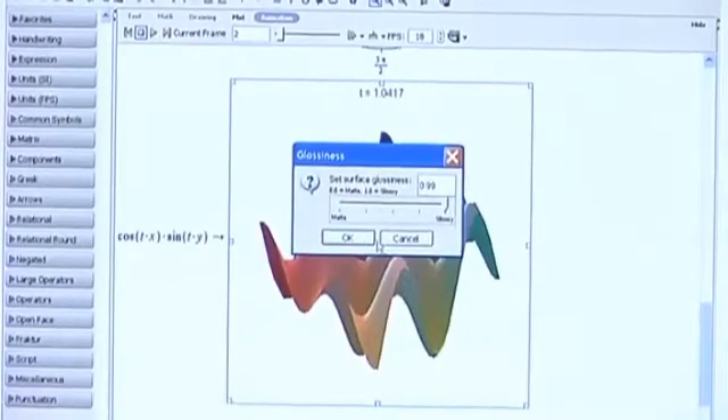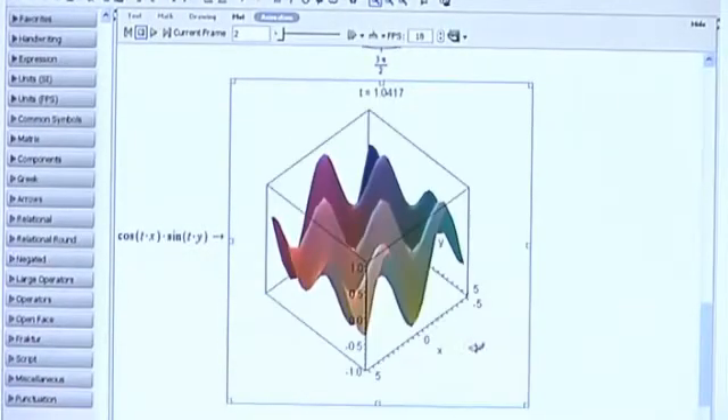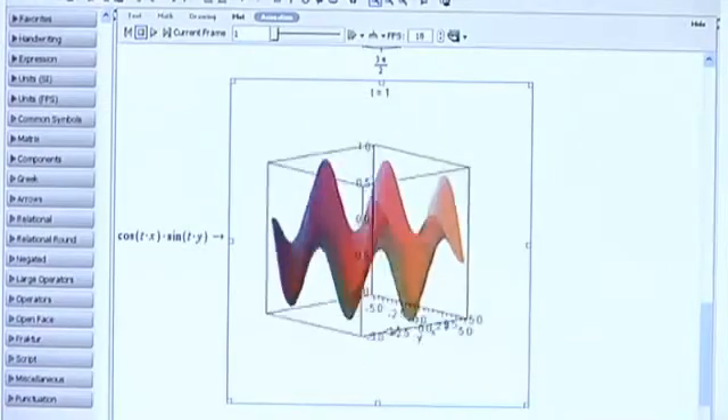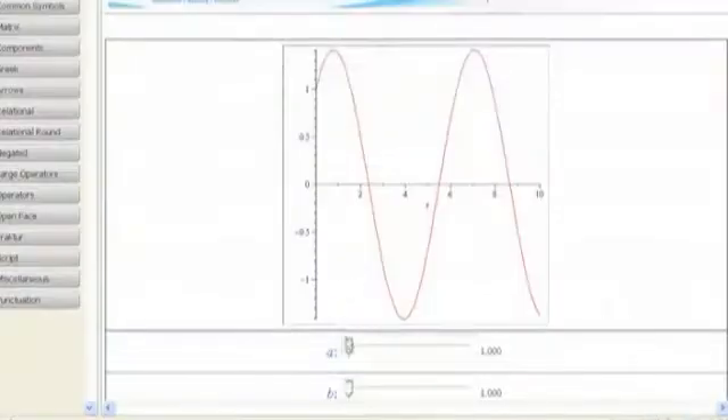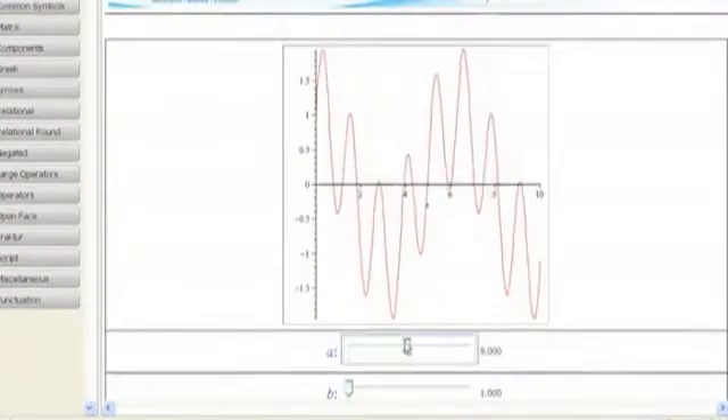With Maple and its introduction of clickable math techniques, teachers can bring complex problems to life and students can focus on concepts rather than the mechanics of solutions. By using mathematical technology to illustrate examples of math applications, educators around the world are showing their students not just how to do math,